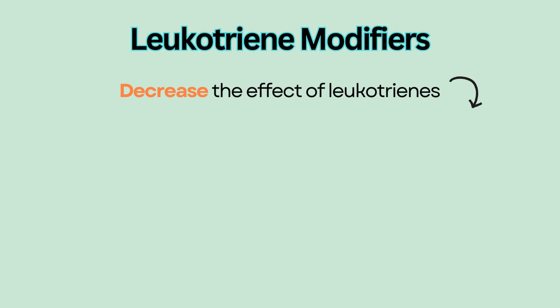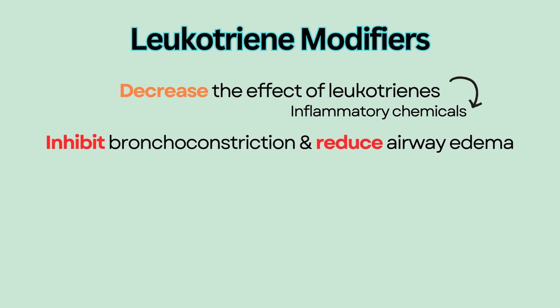Leukotriene modifiers decrease the effect of leukotrienes, which are inflammatory chemicals released in response to allergens. Leukotriene modifiers inhibit bronchoconstriction and reduce airway edema.